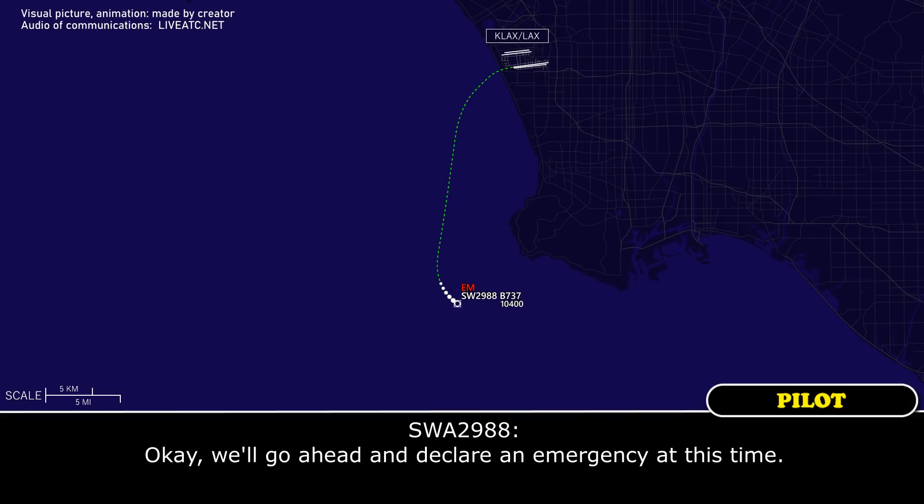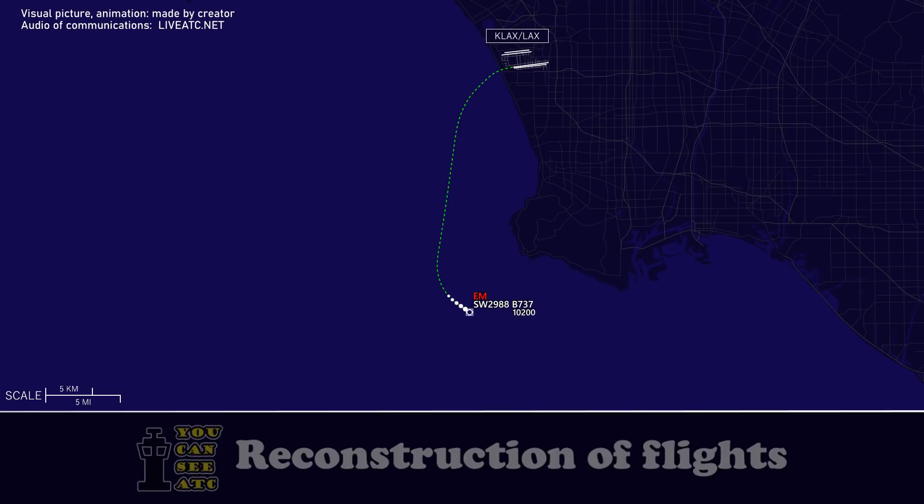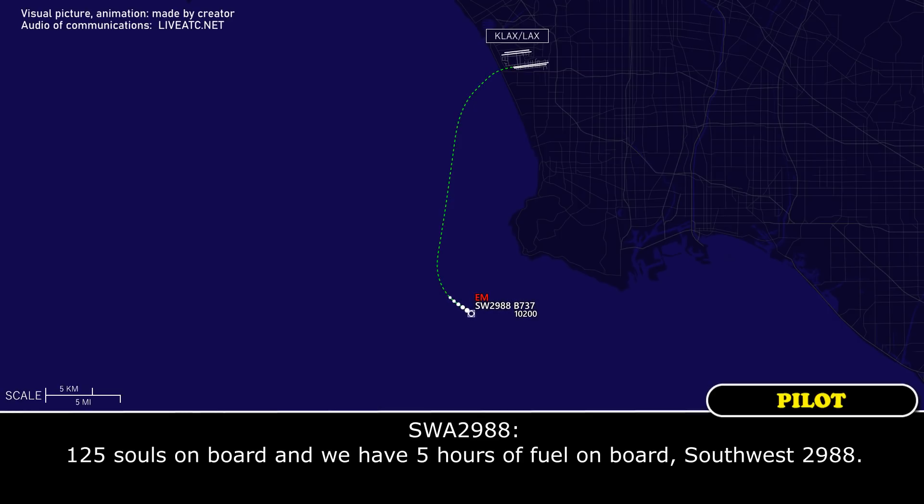Okay, we'll go ahead and declare an emergency at this time. Southwest 2988, roger. Turn right, right turn all the way heading 310. We're going to bring you back around for runway 7. Stand by, let me get the souls on board and fuel remaining. 125 souls on board and we have five hours of fuel on board, Southwest 2988.